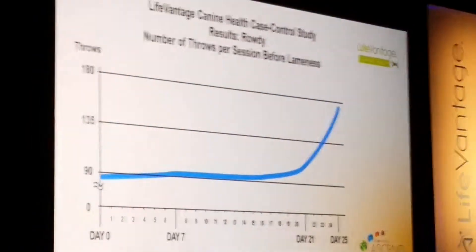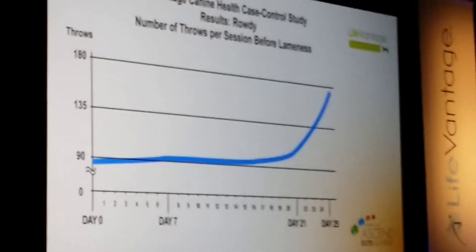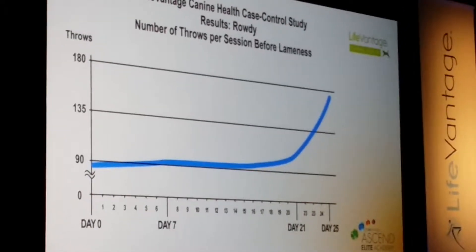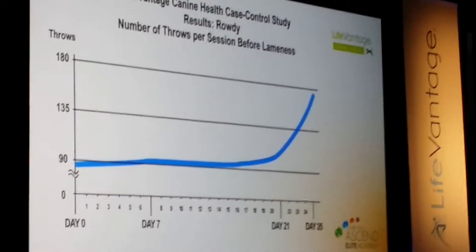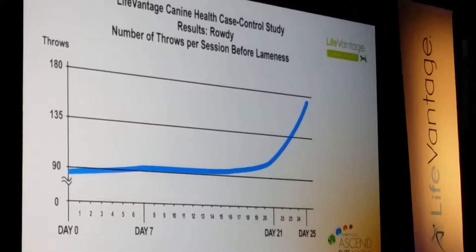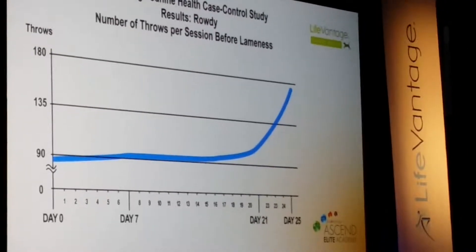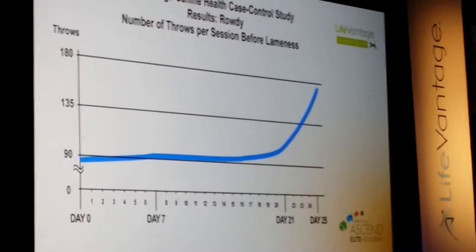Now, I'm going to go through a couple of slides to demonstrate the results of that one and a half minute video. The first slide depicts the number of throws. On day zero we did a complete test where we measured the time, the number of throws, and everything, to develop a baseline — in other words, how long would it take and how many throws before Rowdy started becoming lame.